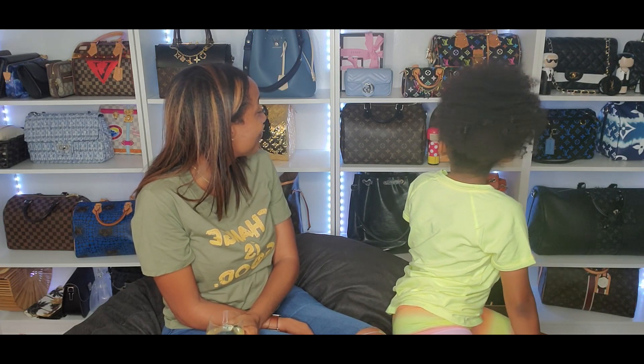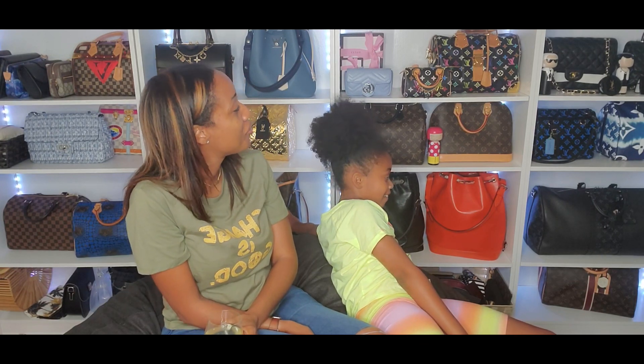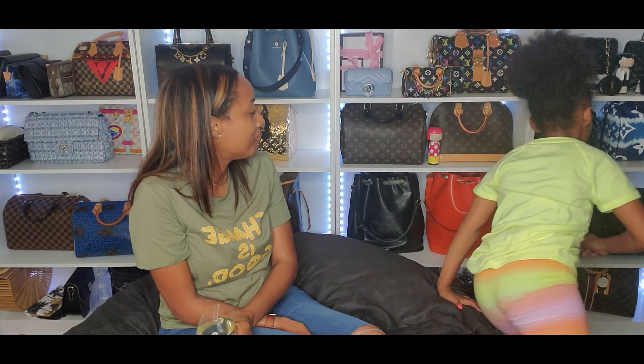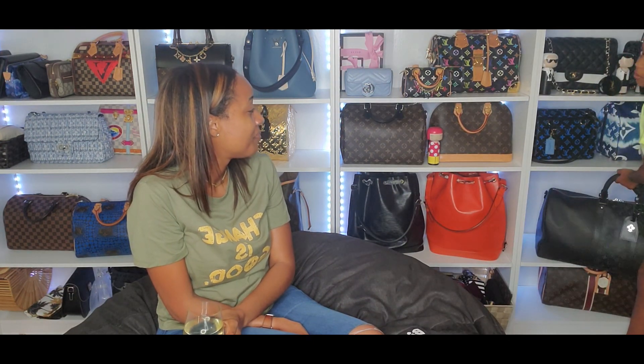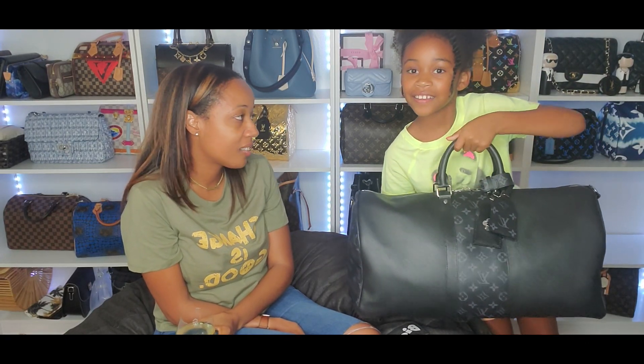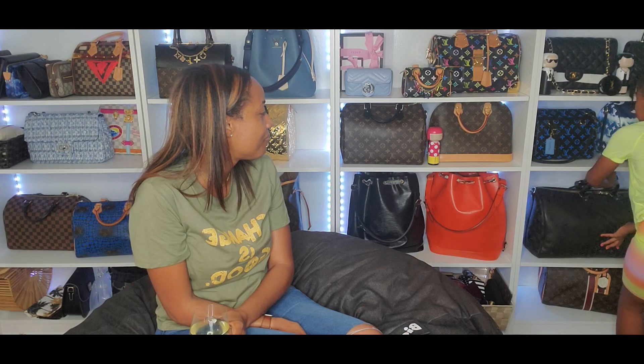I would say this one — it's really big. Okay, the Louis Vuitton Neverfull, or the Keepall. I would say one of those. These are big and women do love big bags.